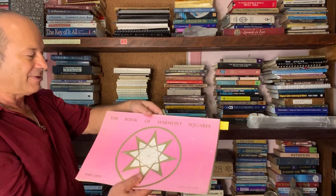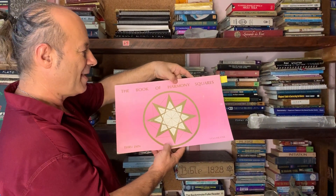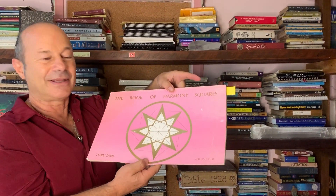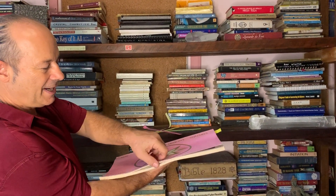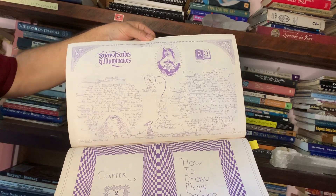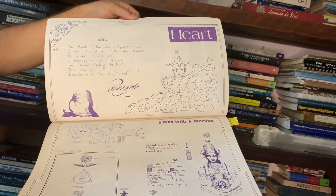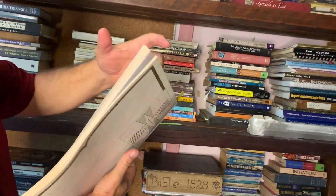What I did was I wrote it in a book in 1990 — a book called the Book of Harmony Squares, published in 1990. Originally the title was Magic Squares, but people thought magic meant something else. When I was working in schools, they didn't like the word magic square, so I called it the Book of Harmony Squares. It's all handwritten — a beautifully handwritten book with original calligraphy on every page.